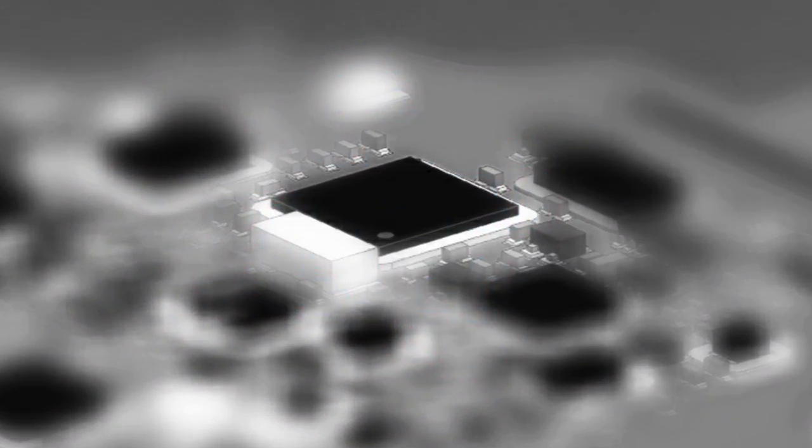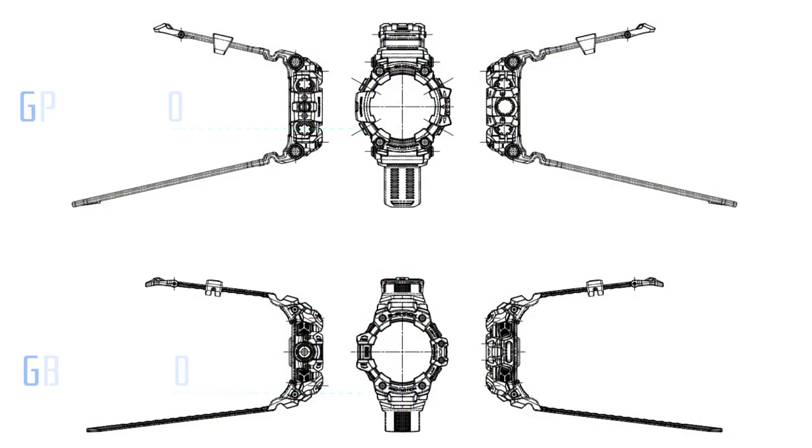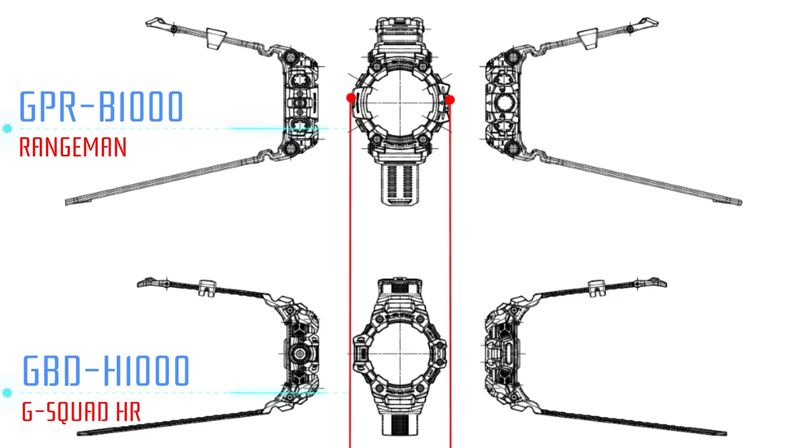First of all, we have a new LSI and DPI-SS. The solar cell quality is improved. We have maintained the quality of G-Shock technology, incorporating GPS, heart rate, and solar assist.